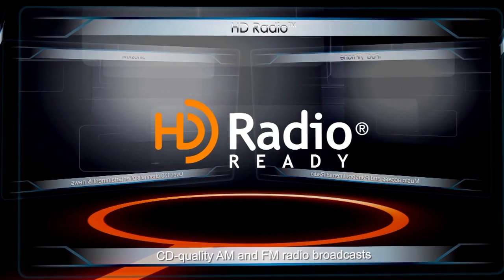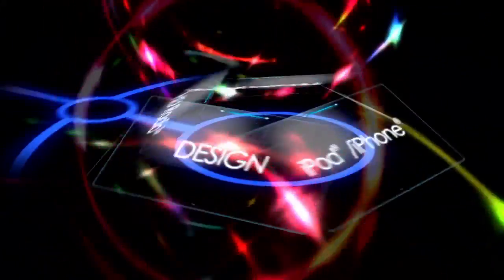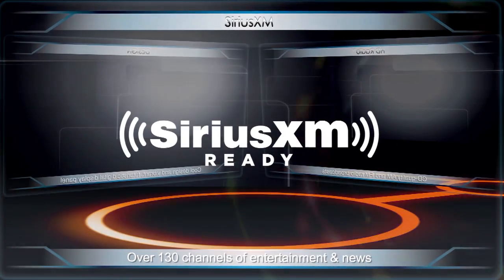Optional features include HD Radio for CD quality AM and FM radio broadcasts, and over 130 channels of entertainment and news offered by Sirius XM Radio.